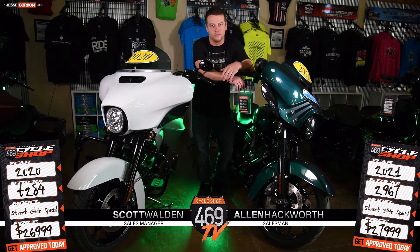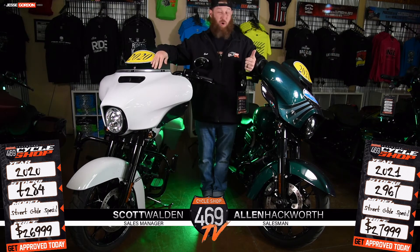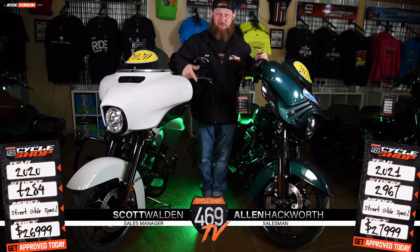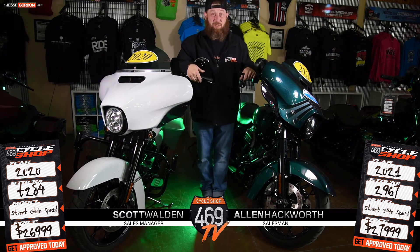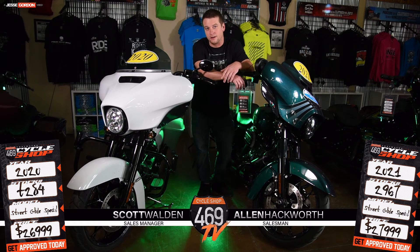The inventory is just getting bigger and bigger here at 469. We got them from old to brand freaking new. So if you like street lights, then come on out, check out the inventory. Come out here on 469 Highway, come into the shop and check them out.